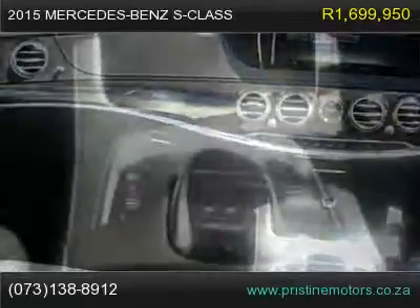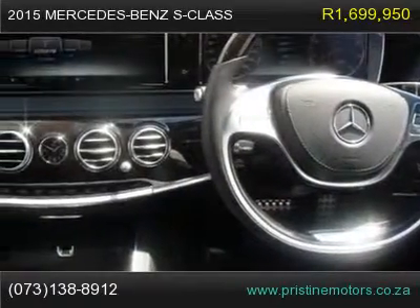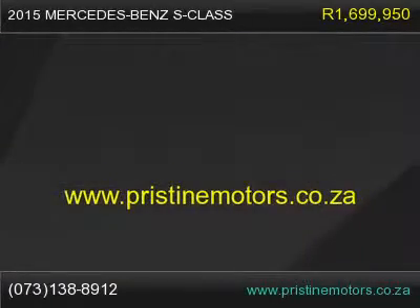Driving Assist Package Plus, Air Ballast Package, AMG Floormats, Head Up Display, 360 Degree Camera, COMMAND Online, Night and Day View Assist, LED Intelligent Light System.